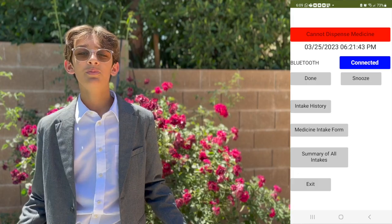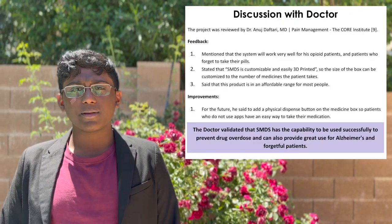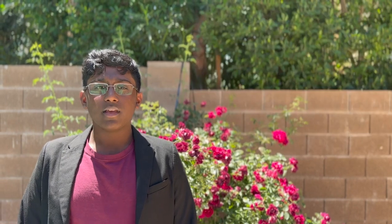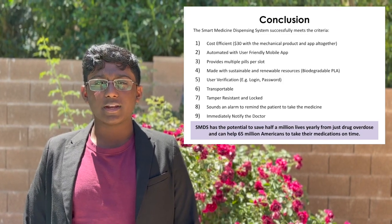The button is disabled so that the patient cannot attempt to overdose until the next time the medication needs to be taken. The app also sends a data sheet file to the DEA and the patient's personal doctor to review every medication consumed. We got feedback from a pain management doctor who validated that our system can be used to prevent drug overdose and help forgetful patients take their medicine. SMDS has the potential to save half a million lives yearly from drug overdose and help 65 million Americans take their medications on time.